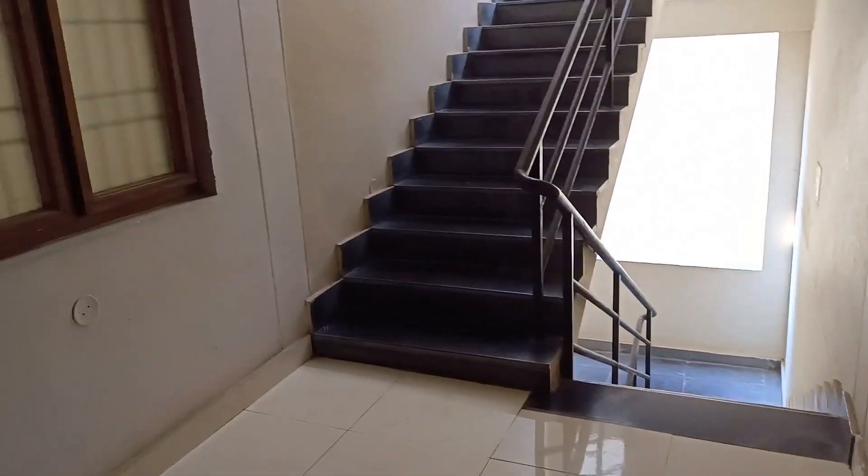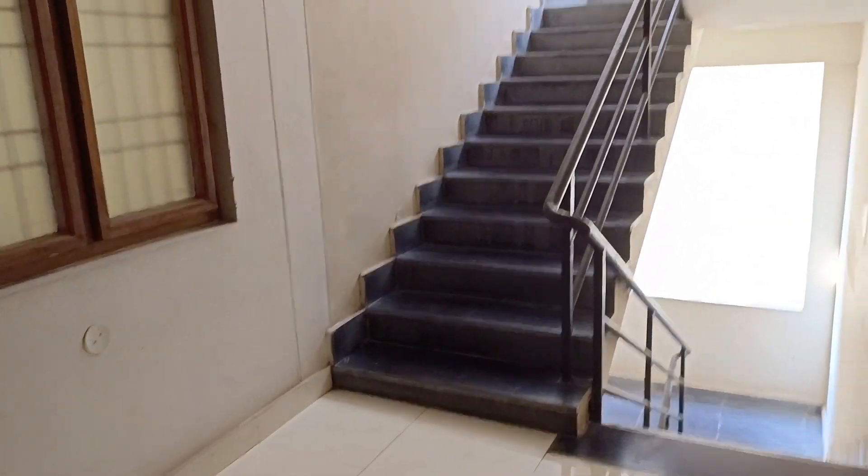Hello and welcome to my channel. Today we are going to sell this flat in VISA.